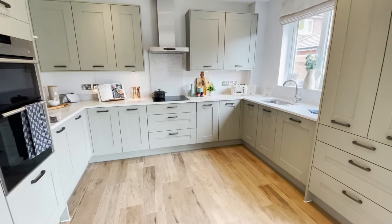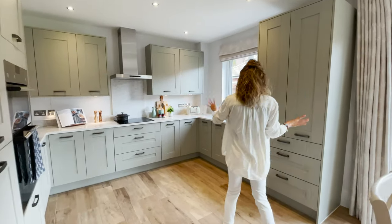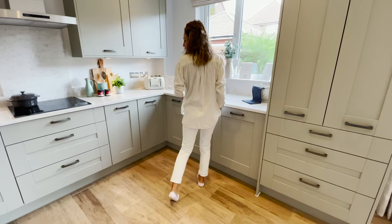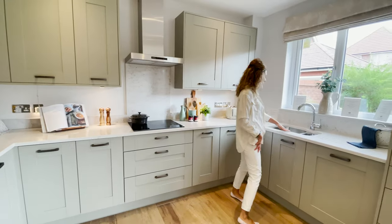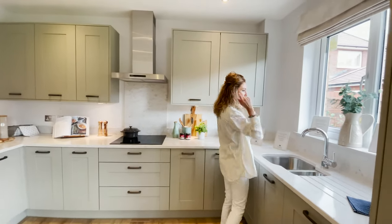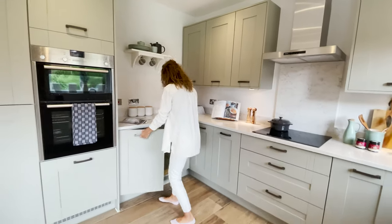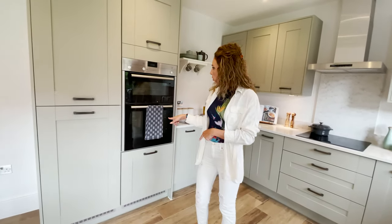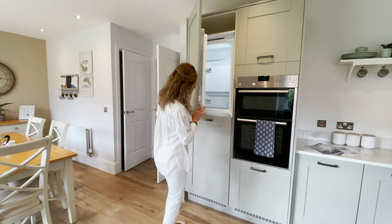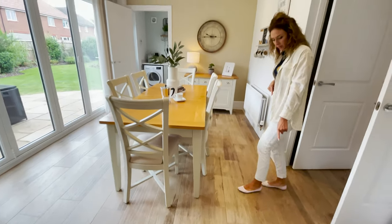The kitchen furniture is in a gray-green color and we have plenty of cupboards. The dishwasher is Siemens — I think all the appliances here are Siemens. We have a one-and-a-half undermounted sink with a mixer tap, a large window, and I like the induction hob with the extractor fan. There's also a single oven and a microwave grill.